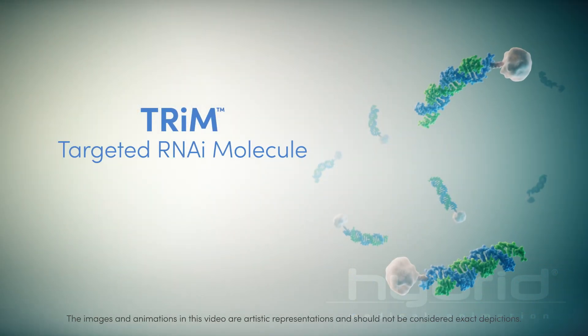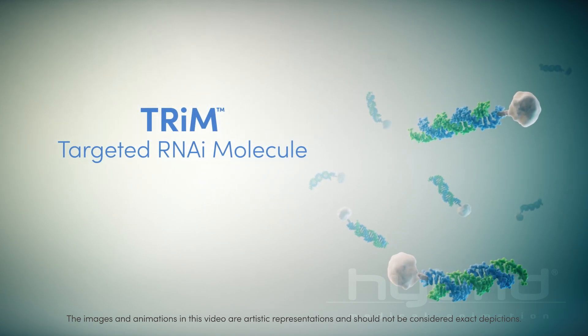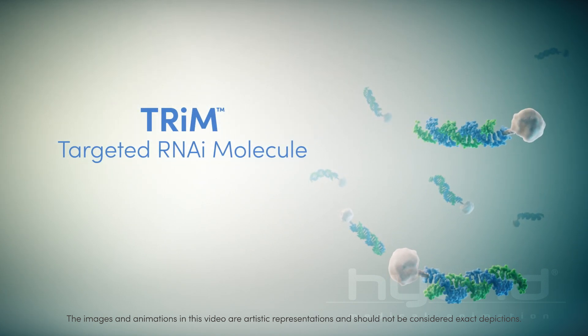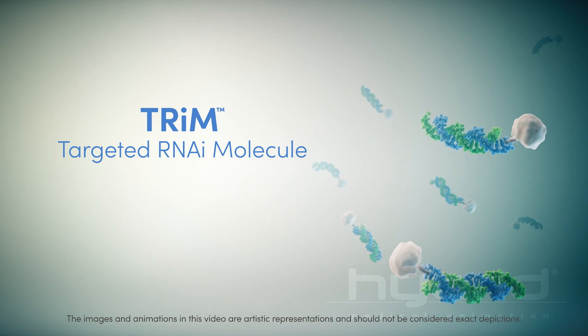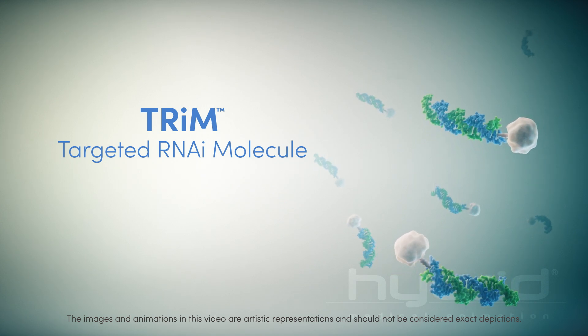Arrowhead's TRIM Platform is designed to allow for flexibility in targeting specific genes in select cells. This enables the creation of novel siRNA gene silencing therapies for diseases with significant unmet needs.